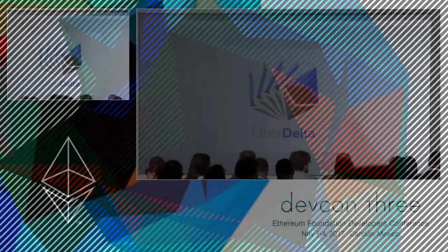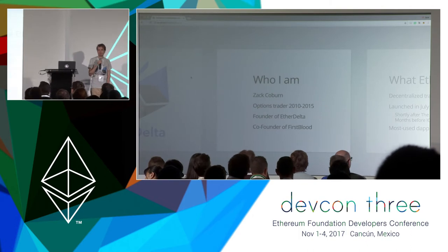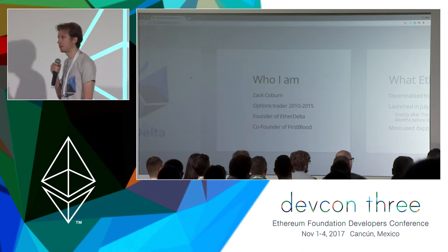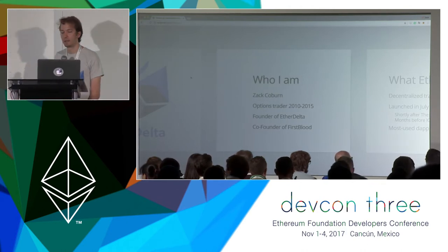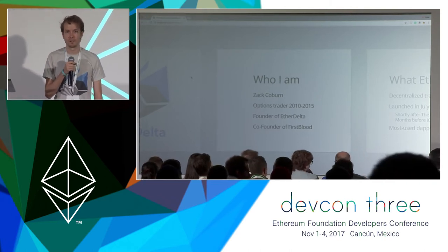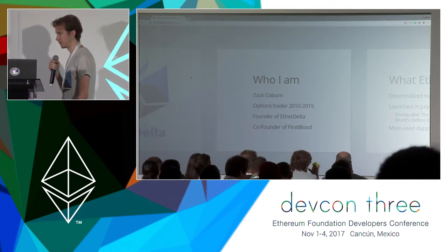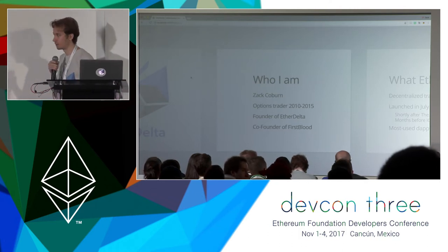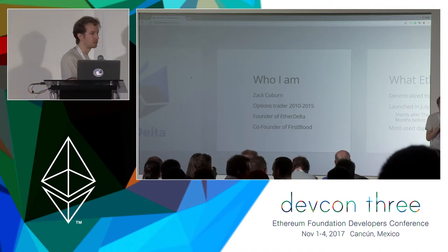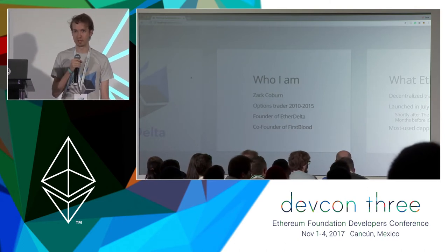My name is Zach Coburn and I am here representing EtherDelta. I want to start by giving a little background about who I am. I started my career as a professional options market maker in Chicago for a firm called Optiver, and I quit that job in the middle of 2015 to pursue a career in entrepreneurship. Around the beginning of 2016, I started looking at Ethereum full time, and that's what I've been doing ever since. I am also a co-founder of Firstblood, which is a decentralized platform that lets eSports players challenge each other and win rewards using the blockchain for settlement.